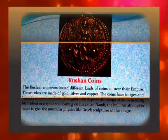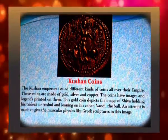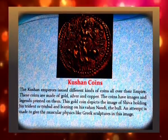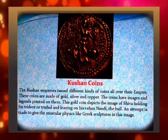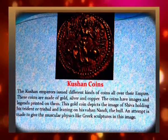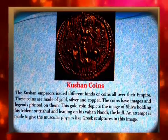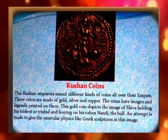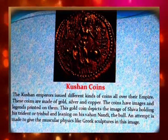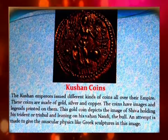The Kushan emperors issued different kinds of coins all over their empire. These coins are made of gold, silver, and copper, with images and legends printed on them. This gold coin depicts the image of Shiva holding his trident, the trishul, and leaning on his vahana Nandi the bull. An attempt is made to give the figure muscular physique in the style of Greek sculptures.